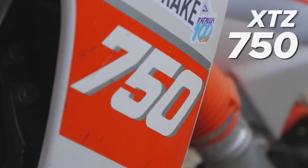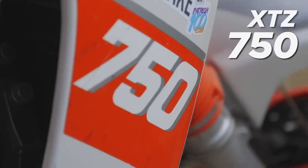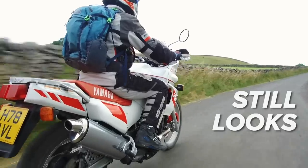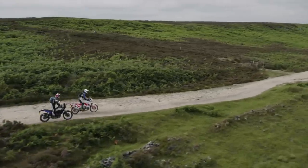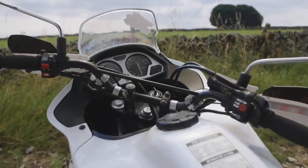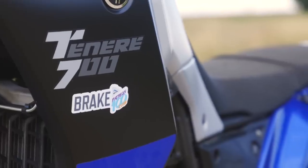The Super Tenere XTZ750 — it's a pretty iconic bike. It won seven Dakars, it still looks great, and the nostalgia is strong. So we got a new Tenere 700 to see how 30 years has changed things. Welcome to Retro vs Modern.